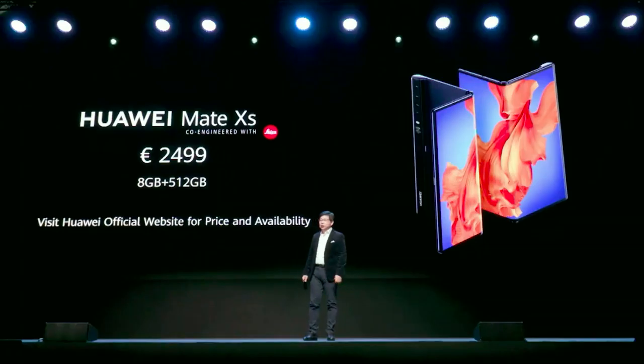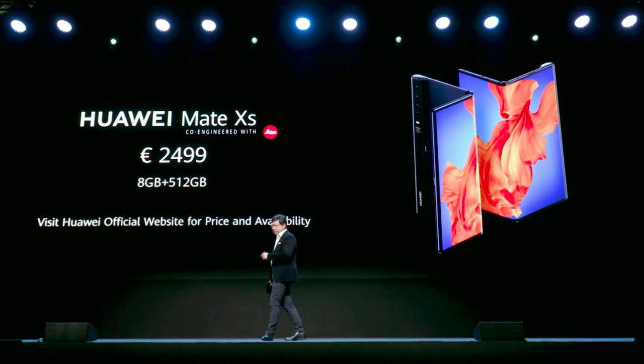So this is the Huawei Mate XS. The price is 2,499 euros, with high specs including 512 gigabytes of storage. We will start selling this product globally from next month, not only in China but for the global market.